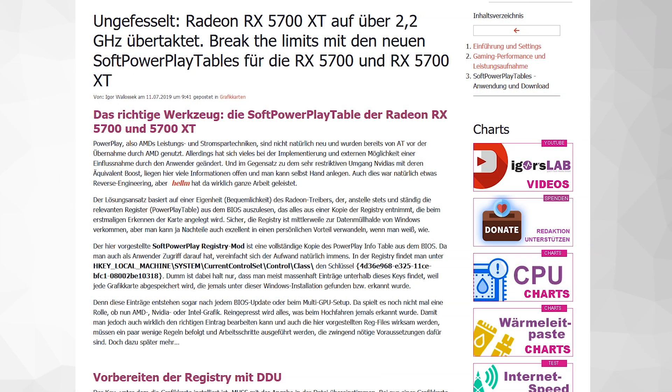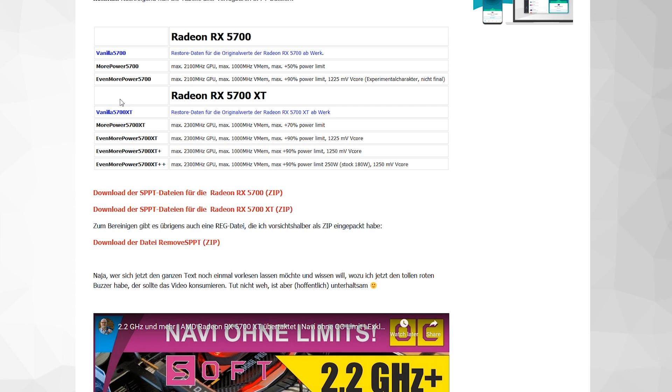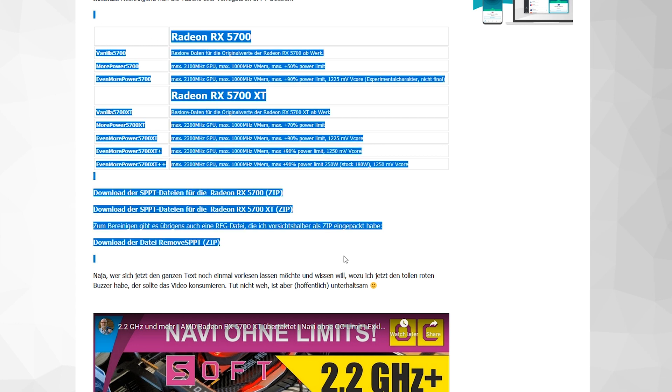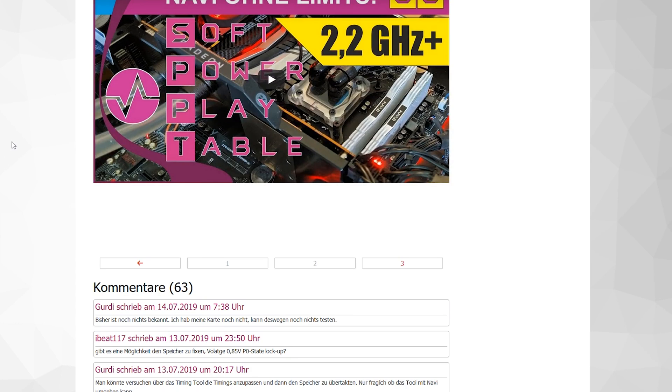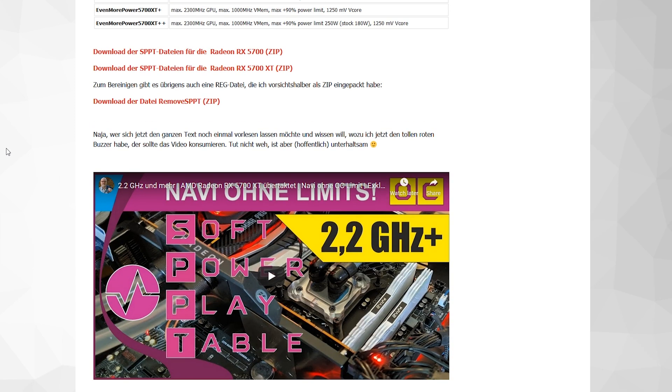There are power play tables available for this card — I'll put a link down below in the video description. The article is in German, but it's by the same person who did the Vega cards and Radeon 7 power play edits. It gives you more frequency and more power limit to play with. From all the blower cooler issues though, you're not going to want to touch those unless you have a water block or an AIB partner card with a large heatsink. But they do exist, which is really positive for overclocking.